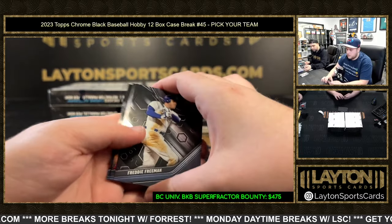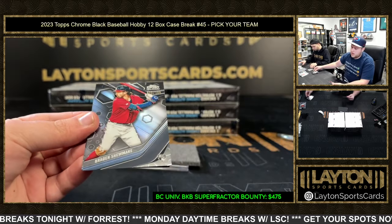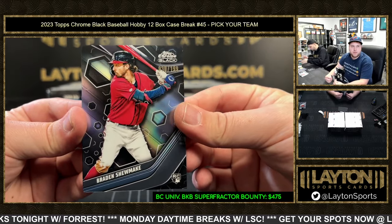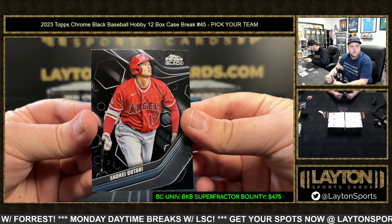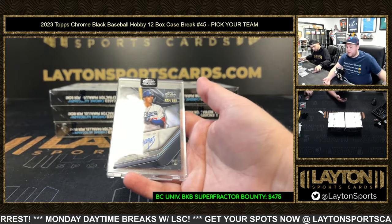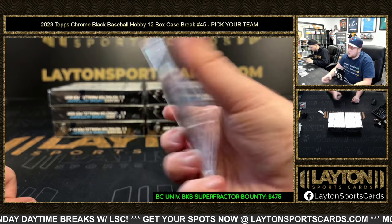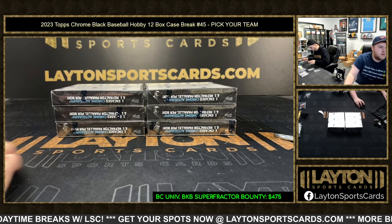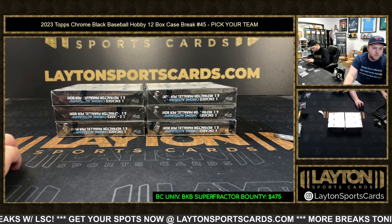Freddie Freeman refractor to 199, Braden Shewmake for the Braves, and Shohei Ohtani on the base as well. Refractor auto to 150 is Miguel Vargas going to the Dodgers — congrats Los Angeles, pretty solid so far.